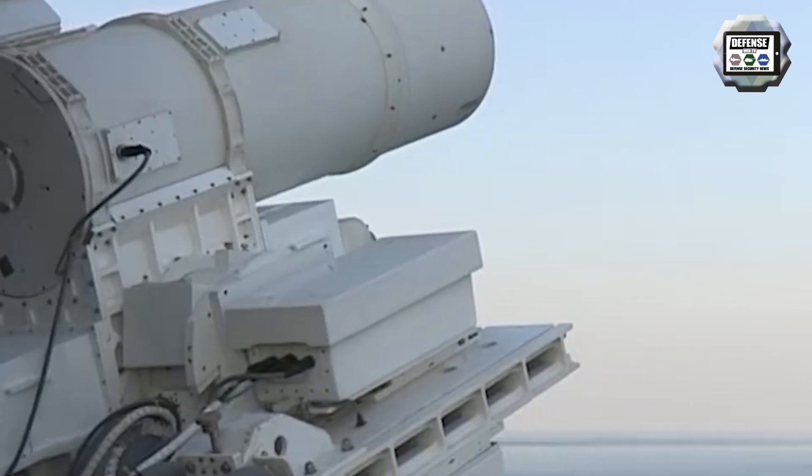LWSD has an output of 150 kilowatts, making it up to five times more powerful than other navy lasers.